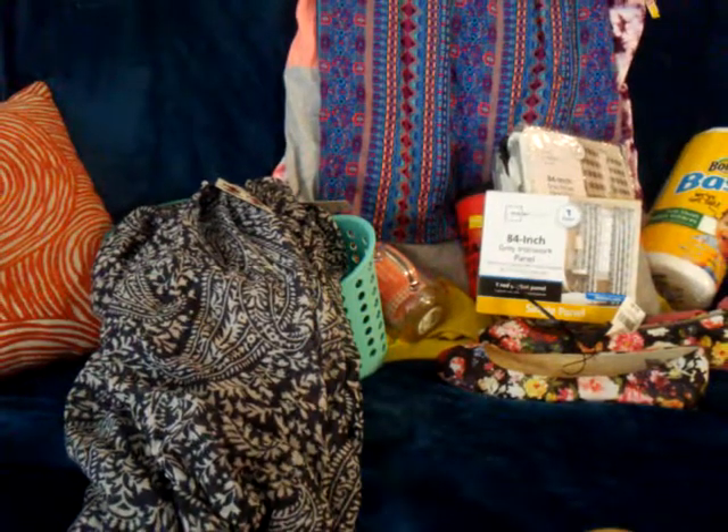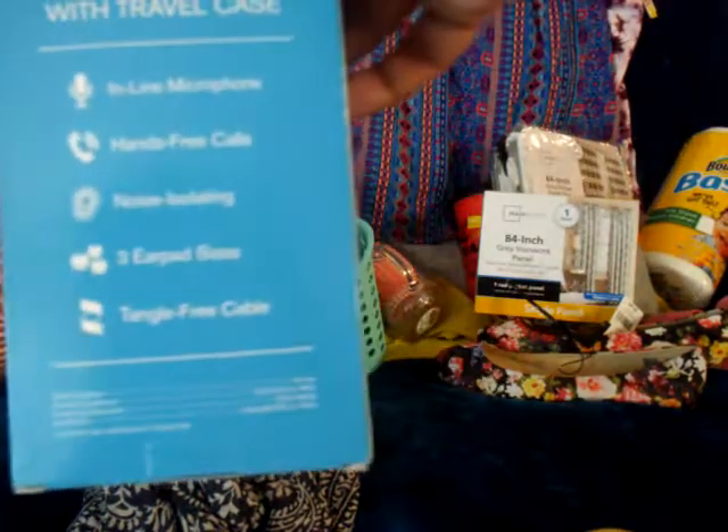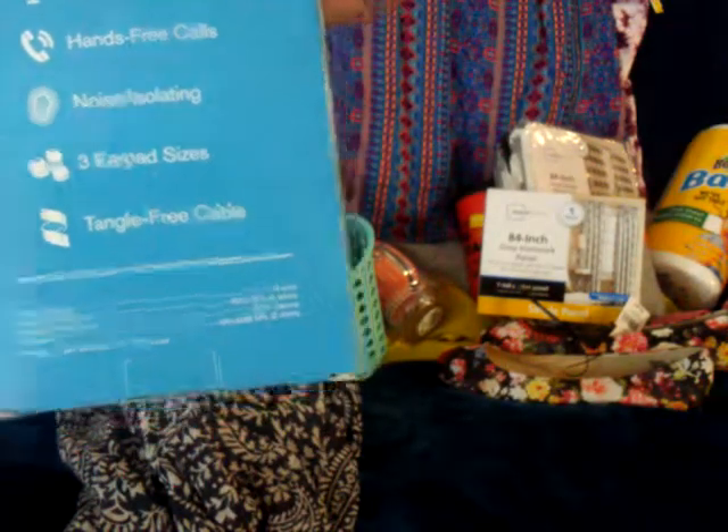Then I bought some earbuds with a travel case, Bluetooth, for about three to four dollars. They have an inline microphone, are hands-free, and are noise-isolating.